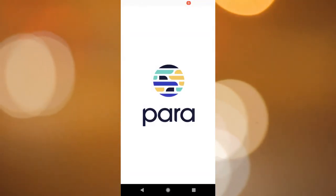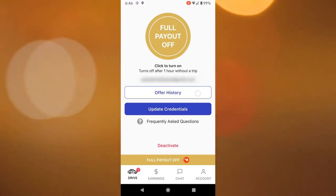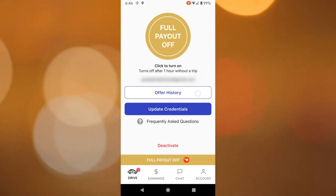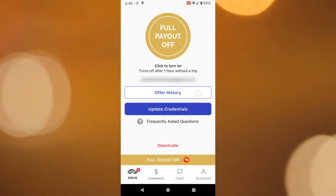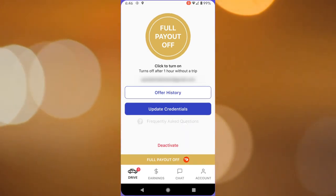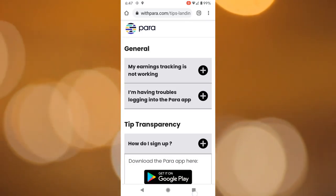The first thing you'll notice right off the bat is it's asking you to update your credentials for the full payout feature. At the bottom it also says full payout is off. You can look at your offer history now. It's got your email address associated with it and it shows the offers that have come through previously. It's also got a frequently asked questions section where it will take you to their website to answer your questions about the app.